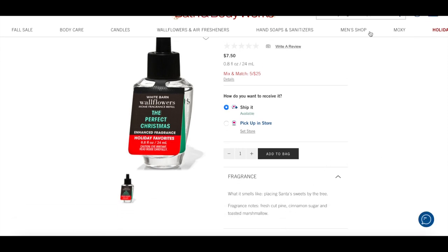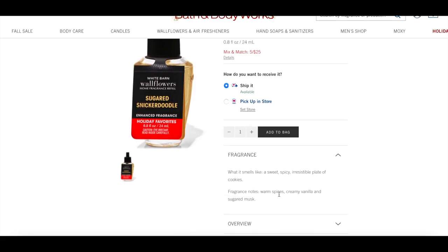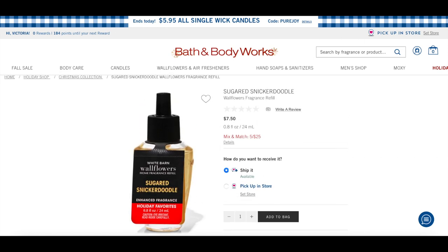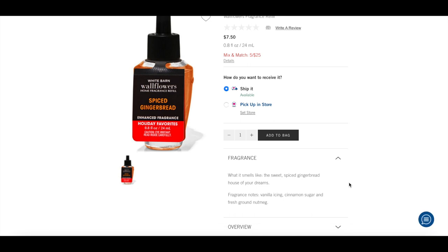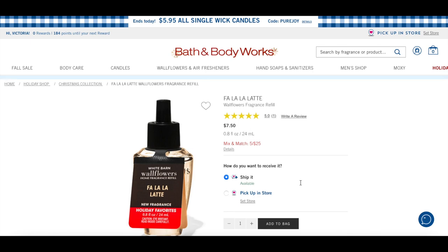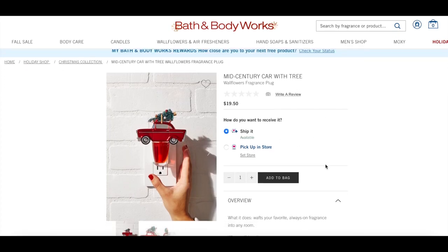I have a few wallflower bulbs on my list. First is The Perfect Christmas — a nice simple winter scent good beyond just December. I also have Sugared Snickerdoodle because I love this scent: warm spices, creamy vanilla, and sugared musk. I'll probably pick it up in the three-wick at a winter sale since it'll be cheap. I'm also thinking about Spiced Gingerbread — vanilla icing, cinnamon sugar, and fresh ground nutmeg. And Fa La La Latte: espresso, sweet vanilla foam, and warm cookie crumbles, great for around the kitchen.